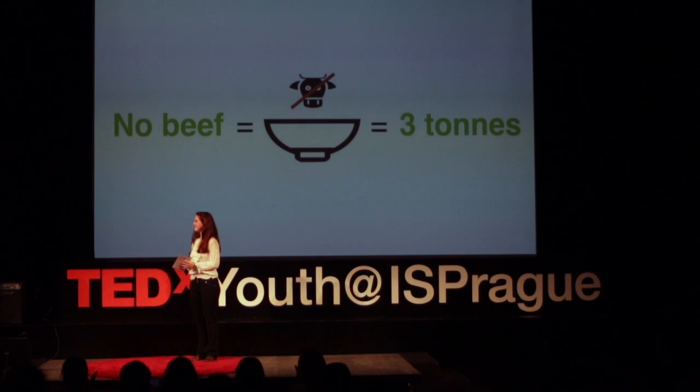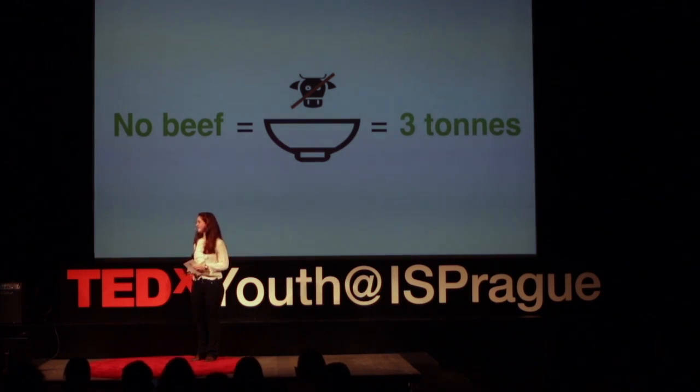And the person who needs to hear this is the cafeteria manager herself, which is why we would like to invite her to the stage today. This is Zuzka, and she's the cafeteria manager at our school. Now TED's motto is ideas worth spreading. I've shared my ideas, but I want you to share yours. So during the intermission, you will have the ability to choose which option you think is best for our school.